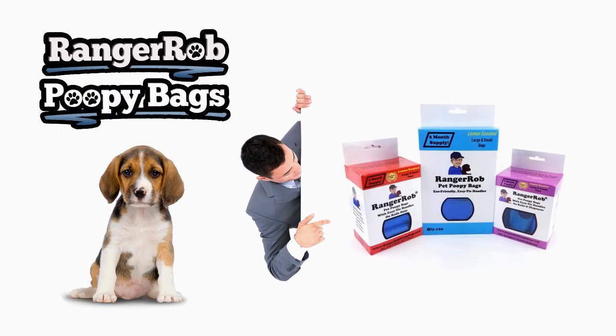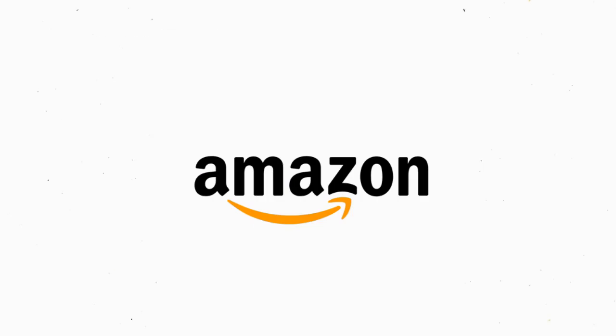Our videos are made possible by Ranger Rob poopy bags, available at Amazon right now. Hello everyone and welcome to Ranger Rob Country Living. Today is kind of a slower day because it's supposed to hit a hundred degrees and it's September — hard to believe. So today's mission is to play ghostbuster.